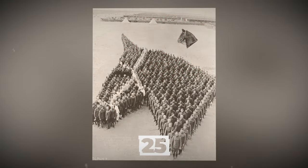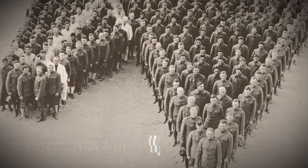600 soldiers paying tribute to the memory of 8 million horses killed during World War I.